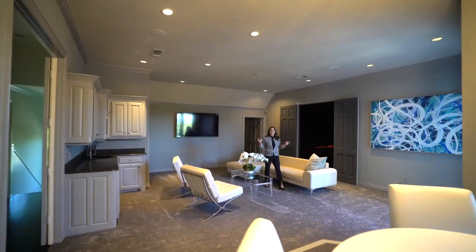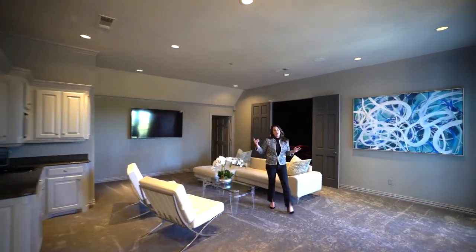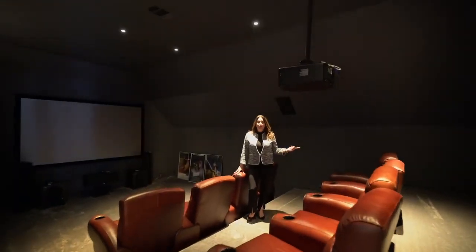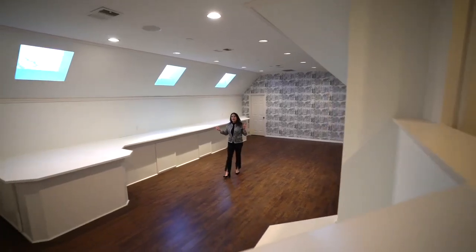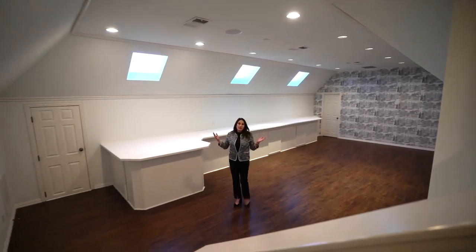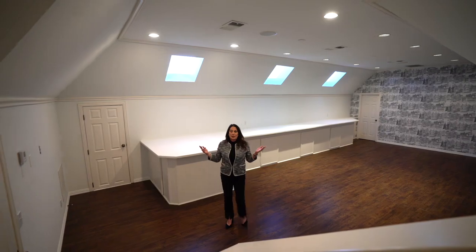The center of the upstairs is the entertaining space with a game room that has a wet bar, a state-of-the-art media room, and tucked into the back of the upstairs is this renovated attic space that can be used as a flex room, a workout room — you name it. And finally upstairs we have this lovely private balcony that overlooks the three-acre estate.